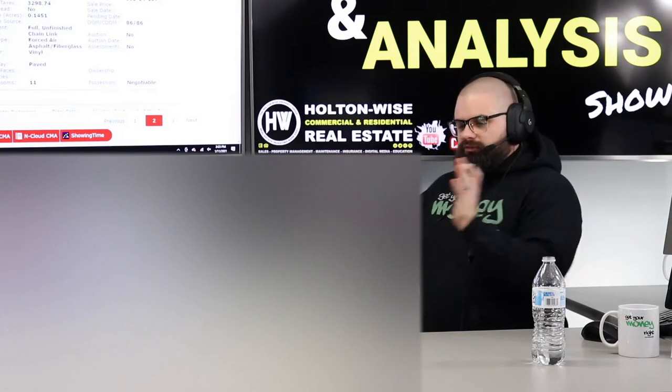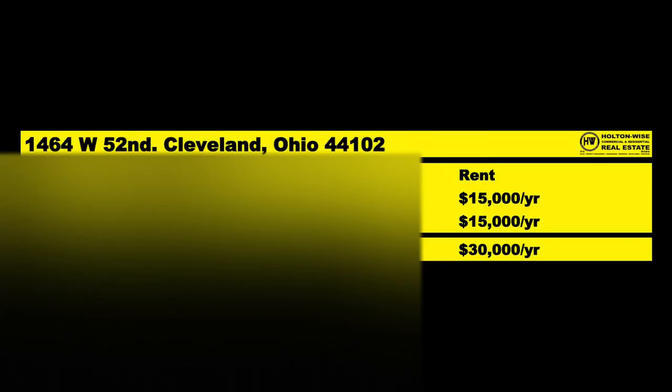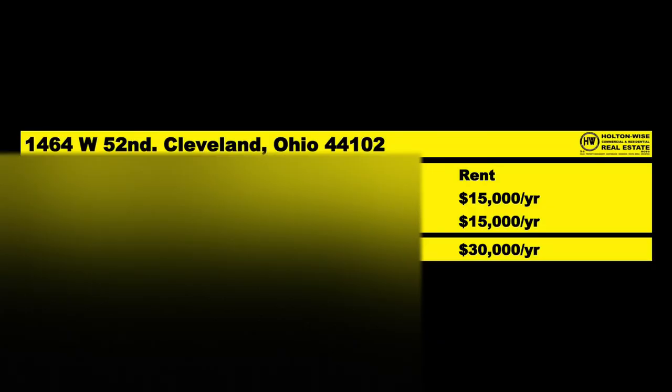Of course, we'll do more due diligence when we do the inspection. But from everything I'm seeing, it looks ready to rock. So $2,500 a month in rent should come in — $30,000 a year.